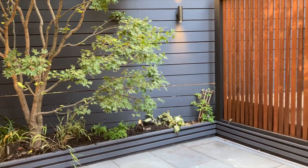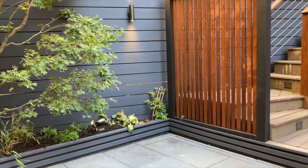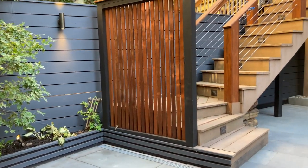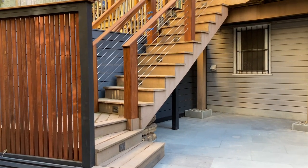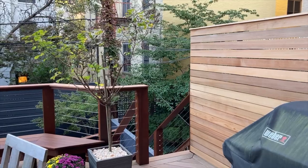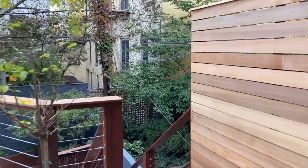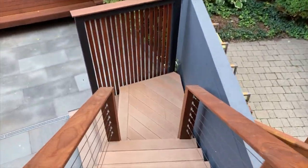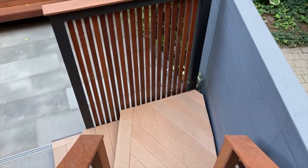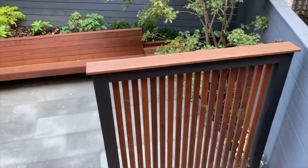A privacy panel was placed at the bottom of the staircase to serve a few purposes. First, it offers some privacy and a filtered view of the staircase itself for the people who are sitting in the garden looking up. Secondly, it adds a visual block coming down so the eye doesn't travel too fast to the end of the garden. By slowing down the visual experience in the garden, the garden itself feels bigger and richer.